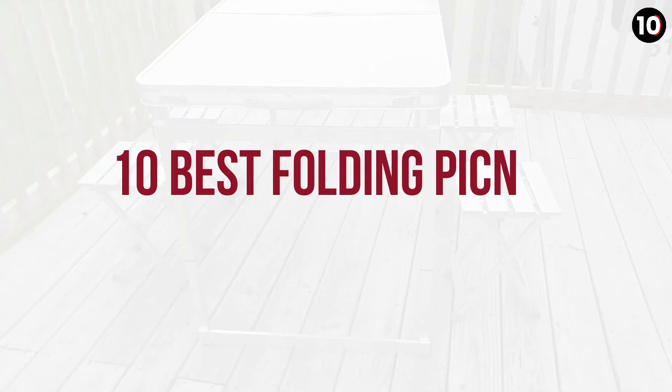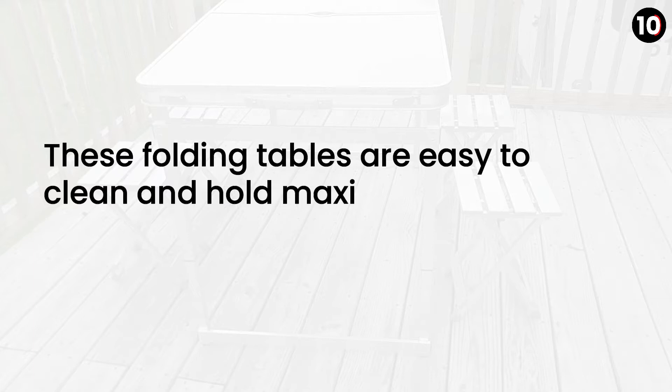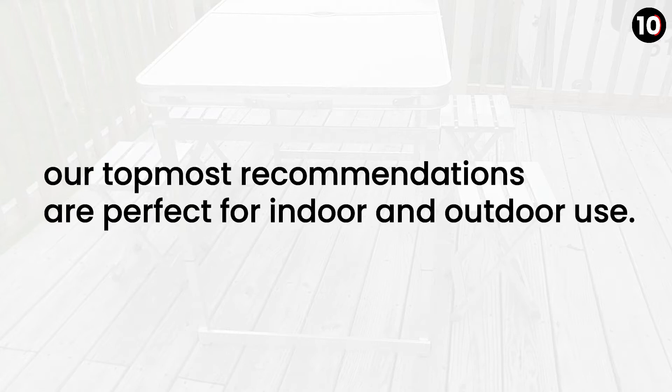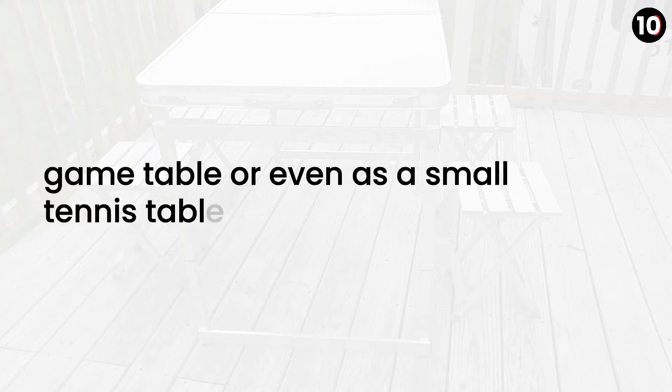10 Best Folding Picnic Tables Review in 2020. These folding tables are easy to clean and hold maximum weight range capacity. Our topmost recommendations are perfect for indoor and outdoor use. You are free to use them as a dining table, game table, or even as a small tennis table and so on.